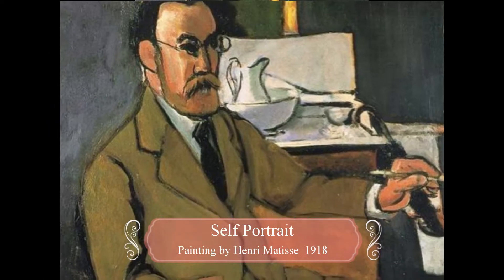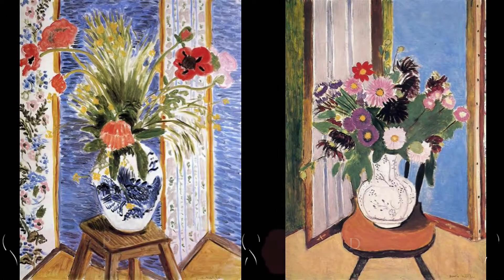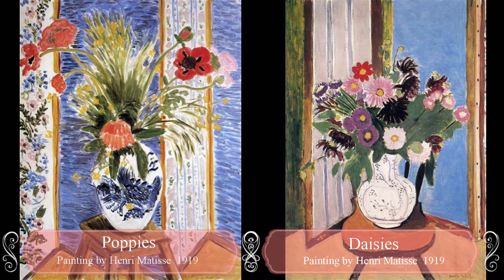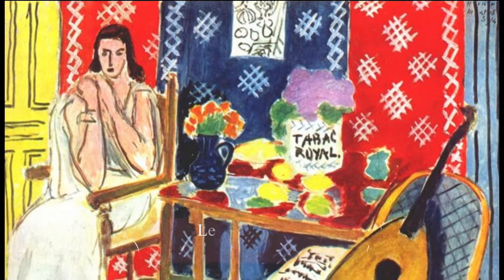Henri Matisse was a French artist born in 1869. When he was 21 years old, he became ill with appendicitis. His mother bought him his first box of paints during his recovery. This is when he discovered his love of art and decided to become a painter.